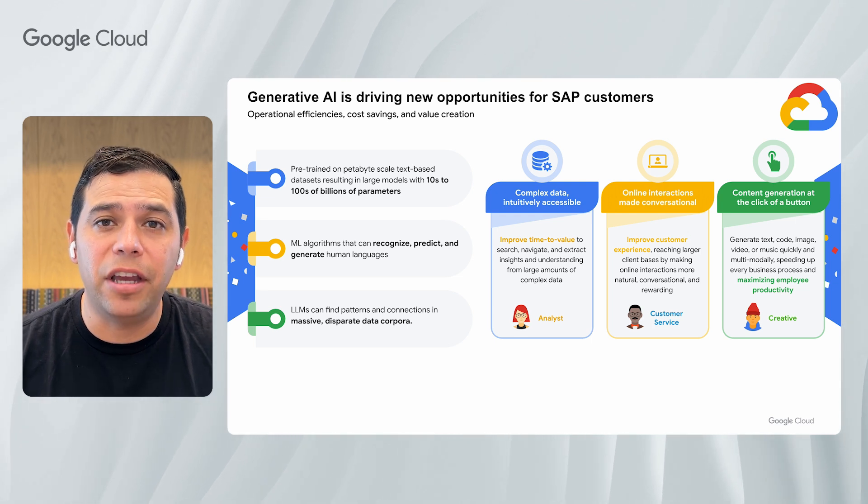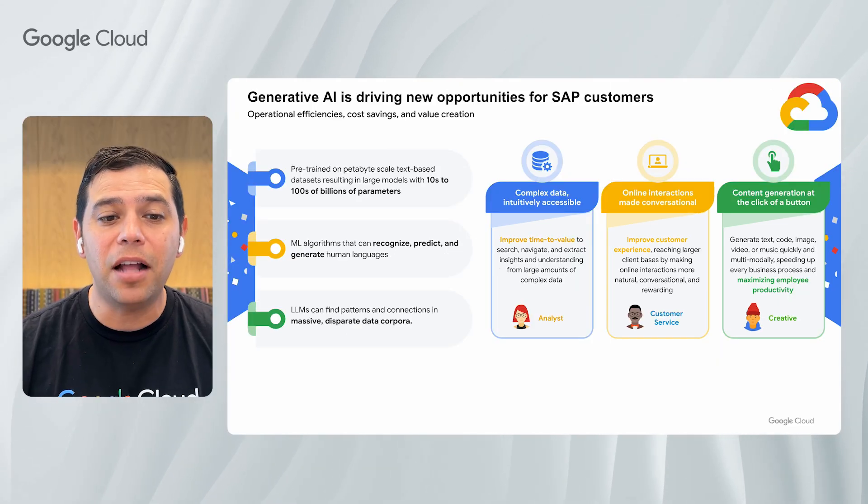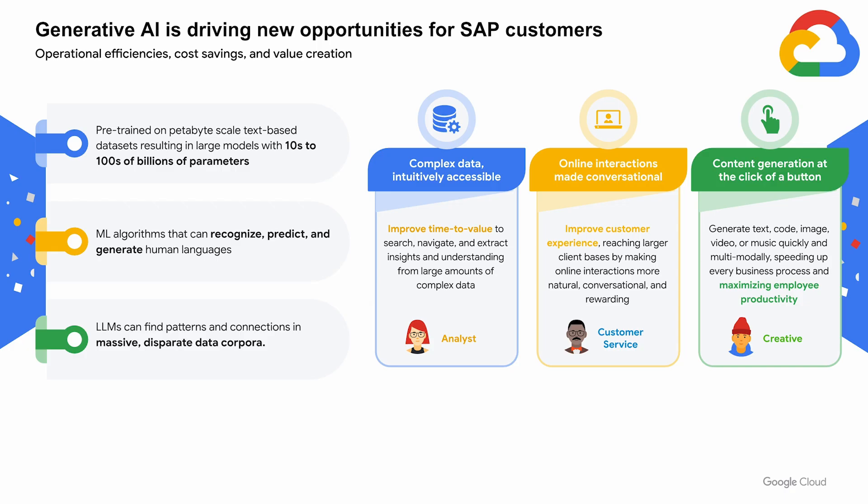This unlocks potential in several key areas. With complex data that is accessible, analysts can improve the time to value, quickly searching, navigating, and extracting insights from large amounts of complex data. Online interactions are conversational, improving customer experience by reaching larger client bases through more natural and rewarding interactions in customer service. And finally, content generation at the click of a button, allowing businesses to generate text, code, image, video, or music quickly and multimodally, speeding up every business process and maximizing employee productivity.